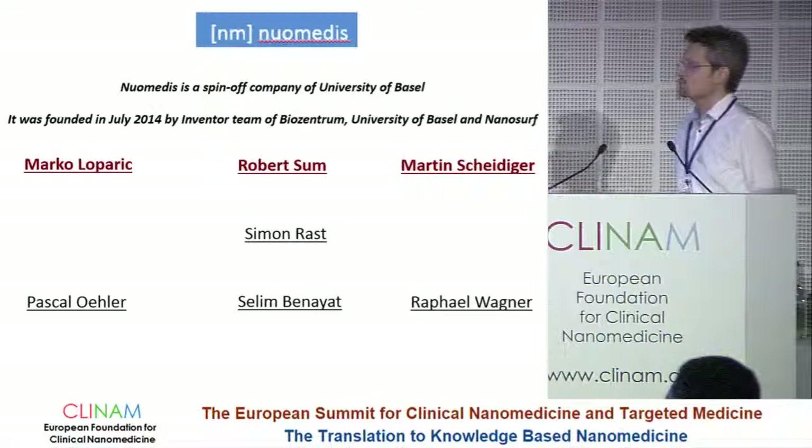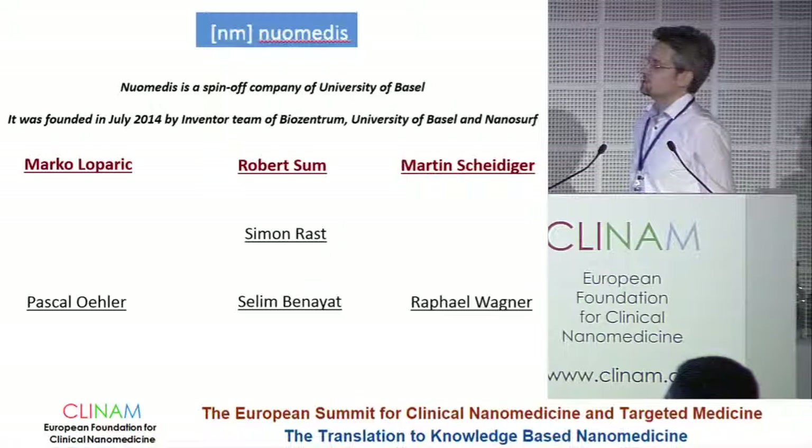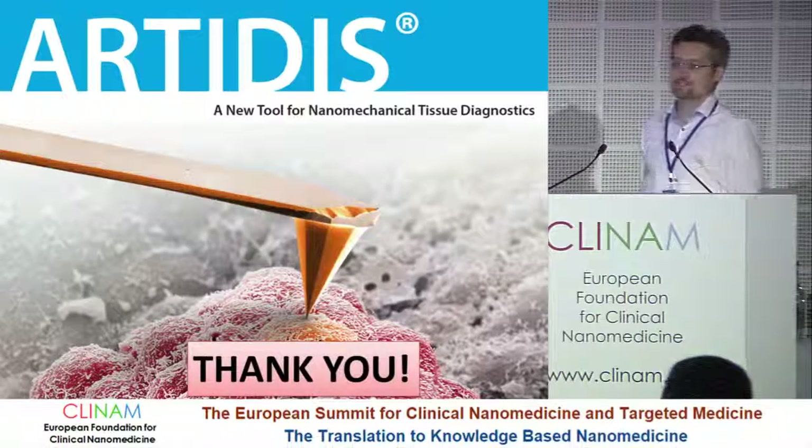As I said, the company is rather young. At the moment we have seven people employed. It was founded here in Basel. Thank you.